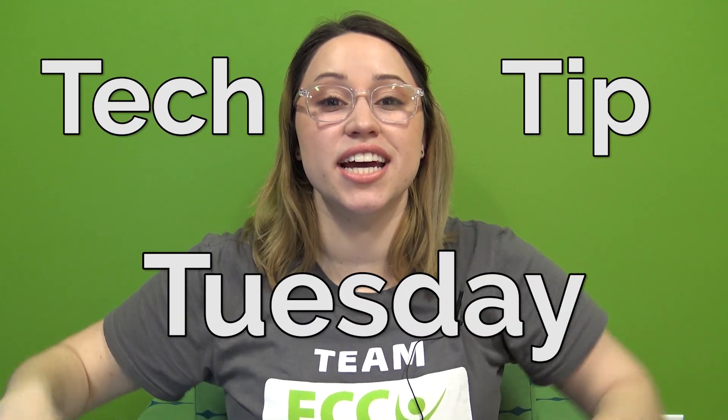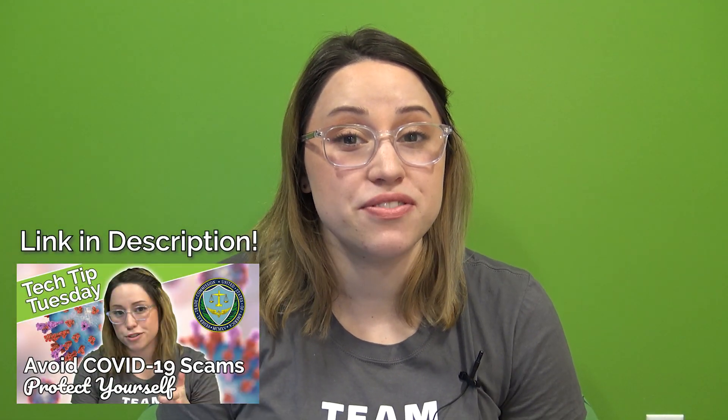Hi, I'm Dani from FCCU and welcome to another Tech Tip Tuesday where we show you how to use our technology at FCCU as well as some advice on how to stay safe in the digital world. As promised, this is the follow-up to my how-to-avoid-coronavirus-scams video where we're going to take a closer look into some specific coronavirus phishing email examples.